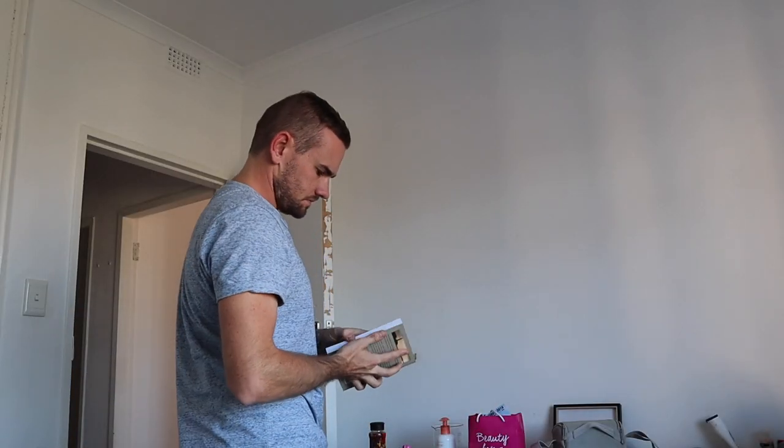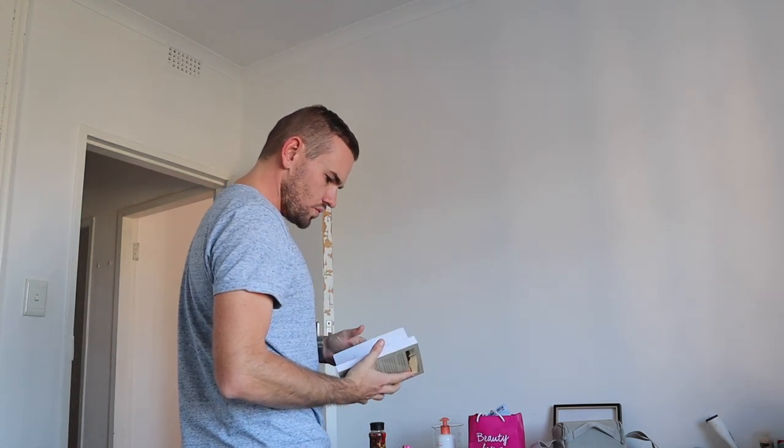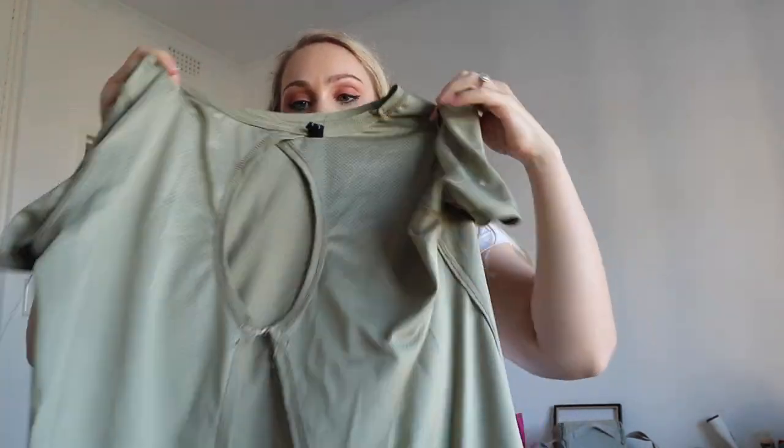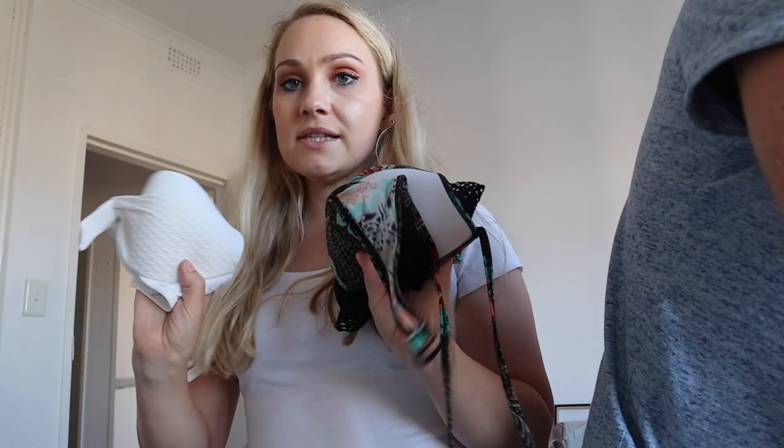Cam says he'll probably take about six items. There's a lighthearted debate about whether he'll actually read his book — I point out that if he doesn't read it in Cape Town he's probably not going to read it in Thailand either. Moving on, I'm packing some vests since we're going there to spend as much time as possible on the beach. I'm not taking any winter wear and hope that won't be a regret, but we can always buy stuff there.